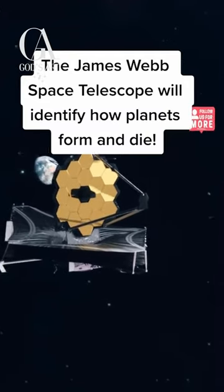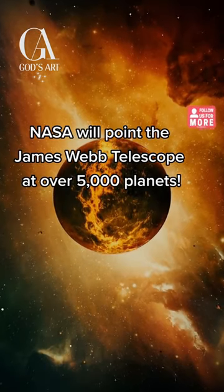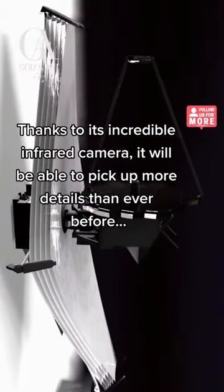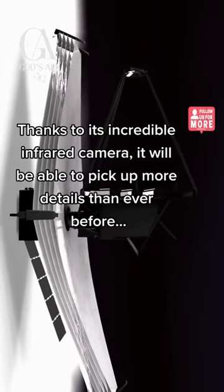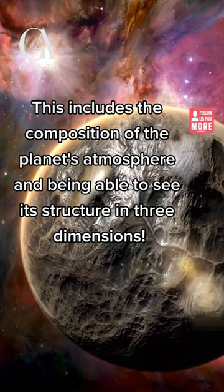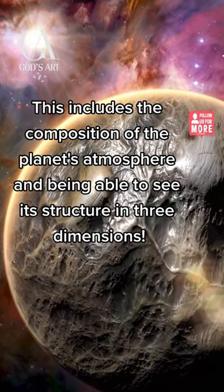The James Webb Space Telescope will identify how planets form and die. NASA will point the James Webb Telescope at over 5,000 planets. Thanks to its incredible infrared camera, it will be able to pick up more details than ever before, including the composition of the planet's atmosphere and being able to see its structure in three dimensions.